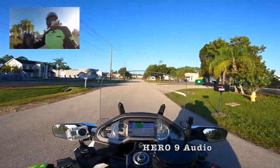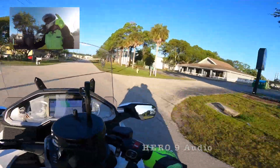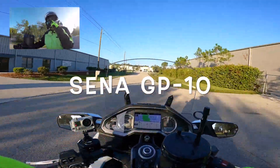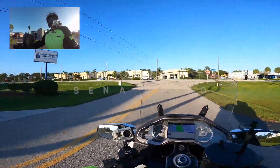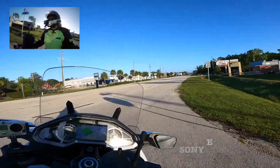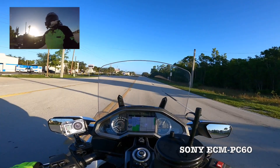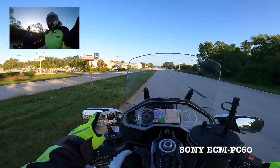So what I'm going to do with this video is compare the audio quality between the Senna 20s and the Senna MP10 backpack versus the GoPro Hero 9 with a media mod and an internal mic. The internal mic I have, I believe it's a Sony - I'll look it up when I get home. Unfortunately, you won't hear Mrs. 1800 on the 20s with the backpack.